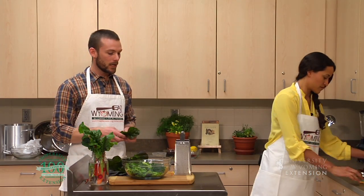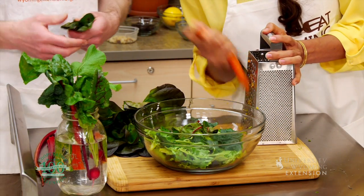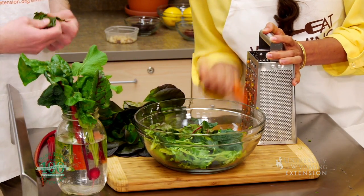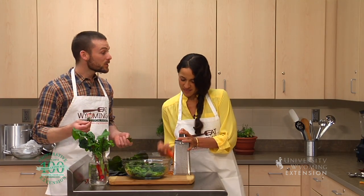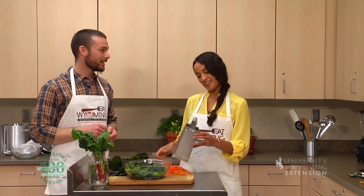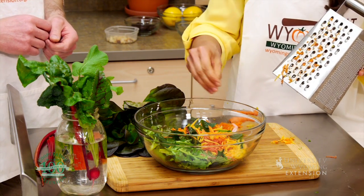Whether it be the grapes from wine, the leafy greens we've got here, the carrots are going to have some great things in them that are going to help protect our eyesight, immune system function, and even keep our brains working as we age. Take home message is: the more color, the more protection.